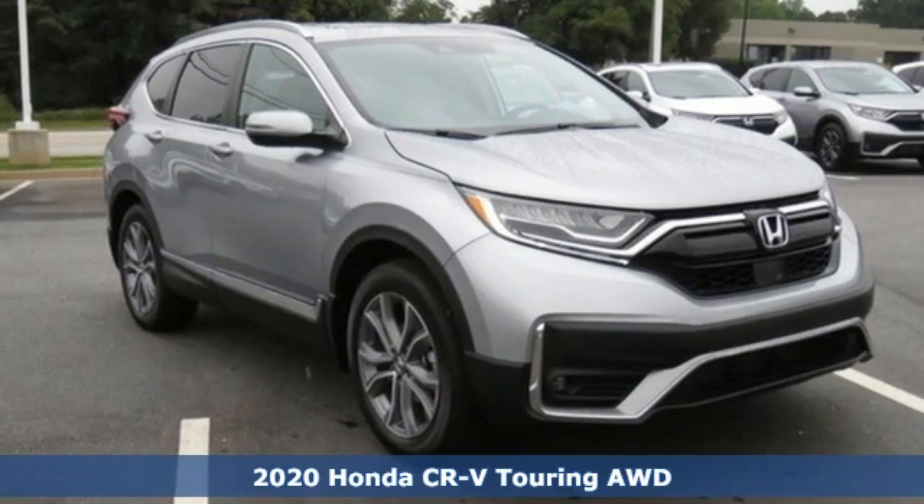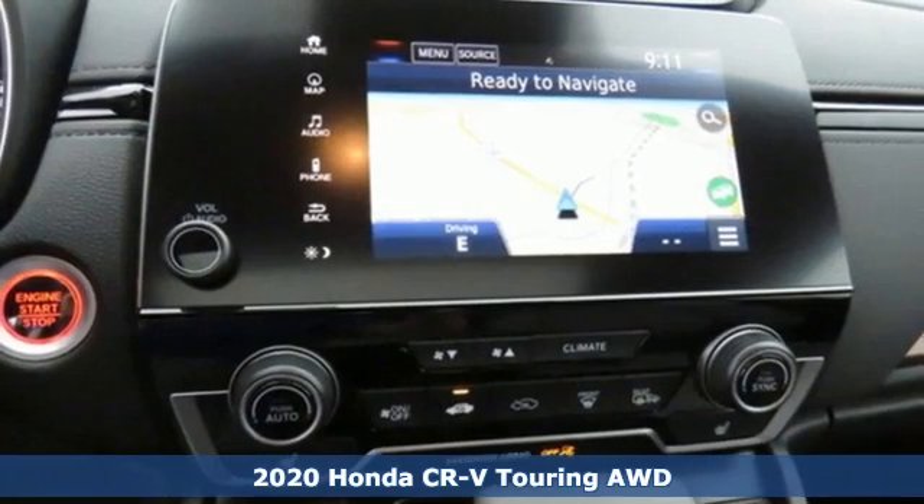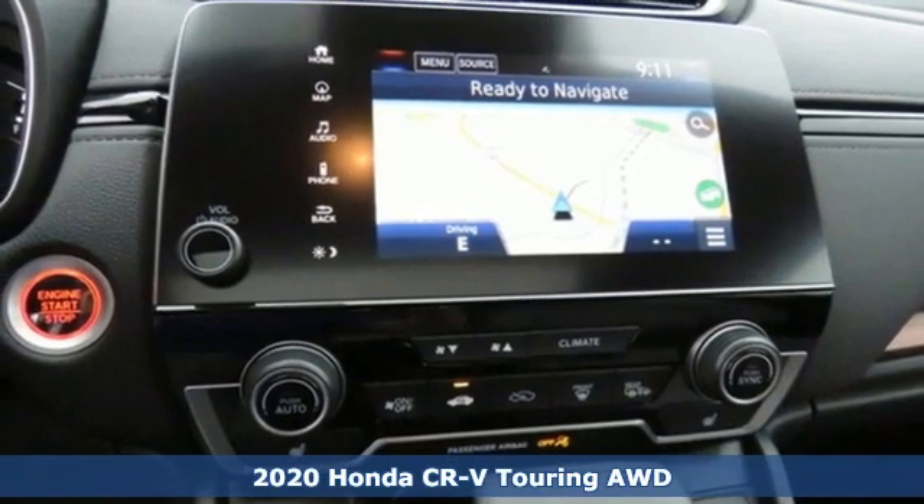It's a new 2020 Honda CR-V. Capability without compromise isn't a dream, it's a CR-V.